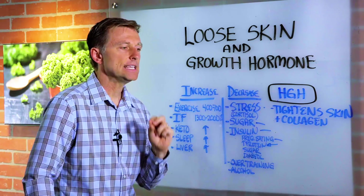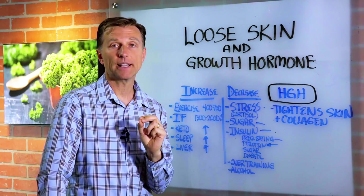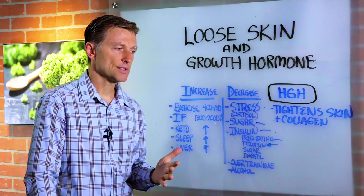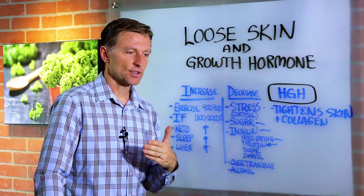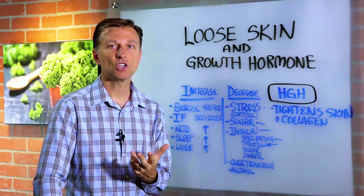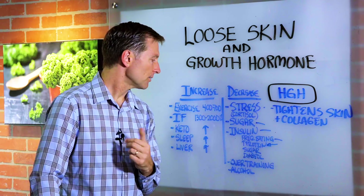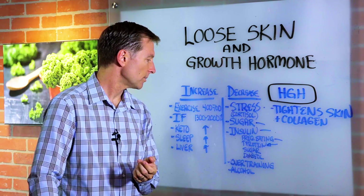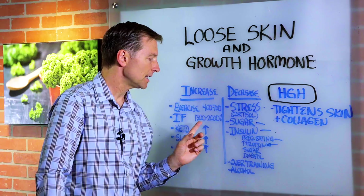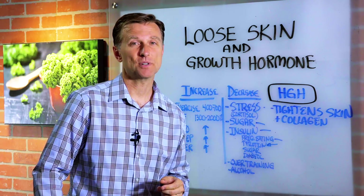Intermittent fasting is one of the most potent stimulators of human growth hormone. The more you fast — going from three meals to two meals to one meal a day — you'd have the most human growth hormone with one meal a day. Fasting is a trigger for human growth hormone, and that can increase it by 1,300% in females and up to 2,000% in males.